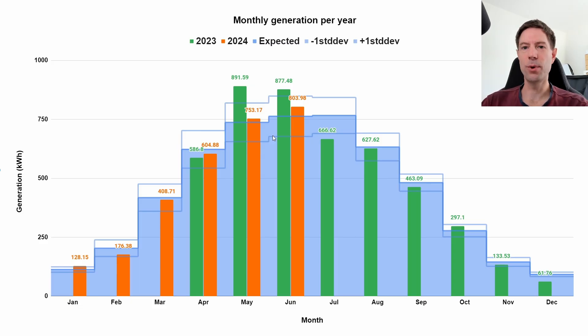So how does 804 kWh compare to what we would expect? It was slightly above the PVGIS estimate but well within the plus and minus one standard deviation. Last year we had a really good generation of 877 kWh, which was above the plus-one standard deviation line — fairly exceptional. This year, June was just a little bit more than expected, within the realms of a pretty normal June. In fact, this whole year has been quite consistent, sitting within that plus and minus one standard deviation.